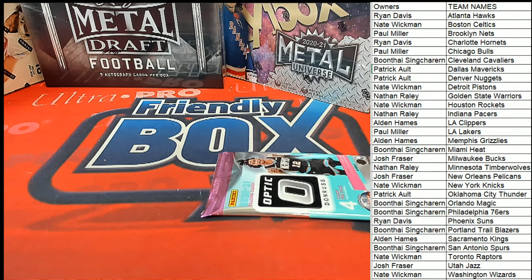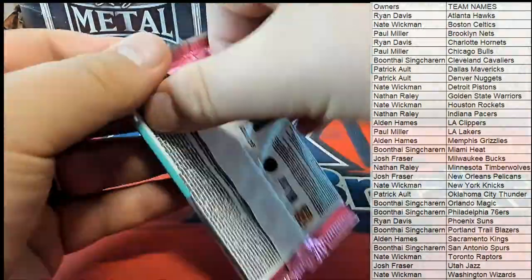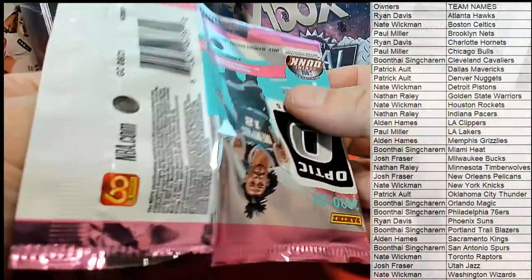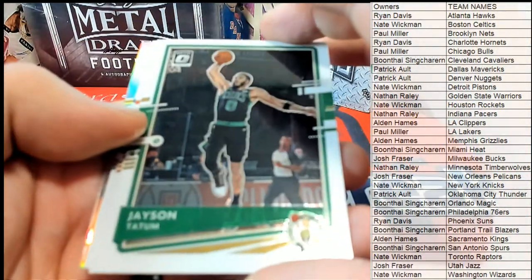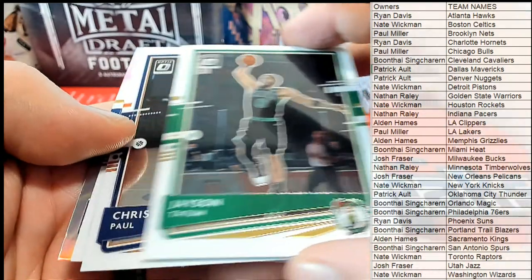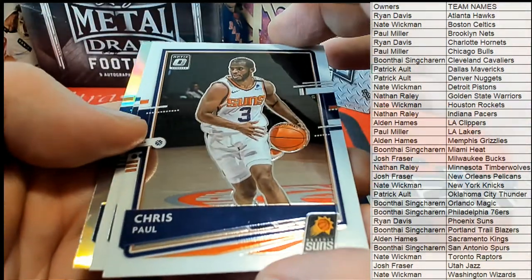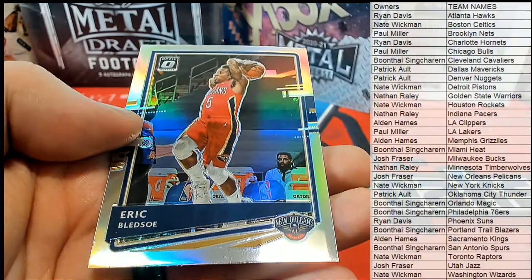Ryan D, let's go Melo. Alright, nice — Jason Tatum right there for the Celtics. Nice, Chris Paul. Gordon Hayward. There's a Bledsoe, alright.